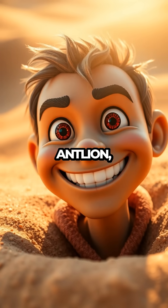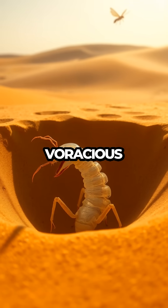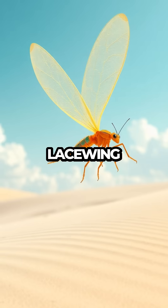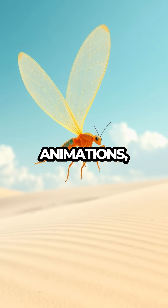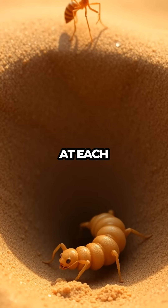As we explore the life cycle of the antlion, the narrator's playful tone sheds light on its transformation from a voracious larva to a delicate, lacewing-like adult. With fun animations, we follow the antlion through its metamorphosis, highlighting its unique abilities at each stage.